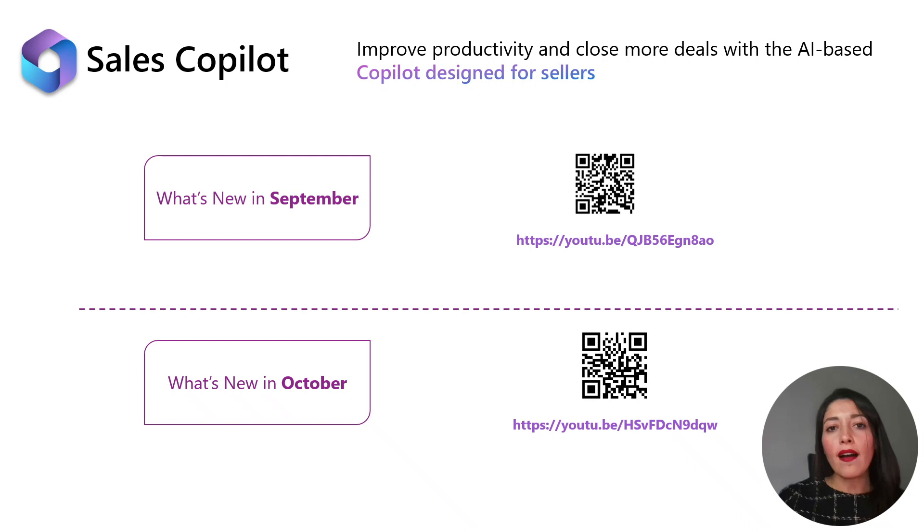Before we dive in, here are the links of the videos that we published last month. Feel free to check them out in case you have missed any. Happy watching.